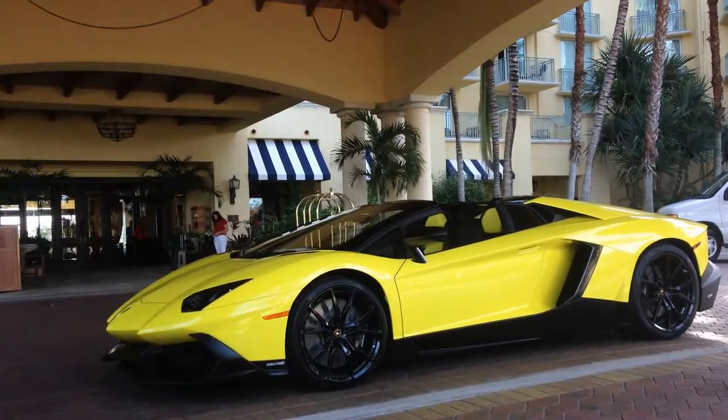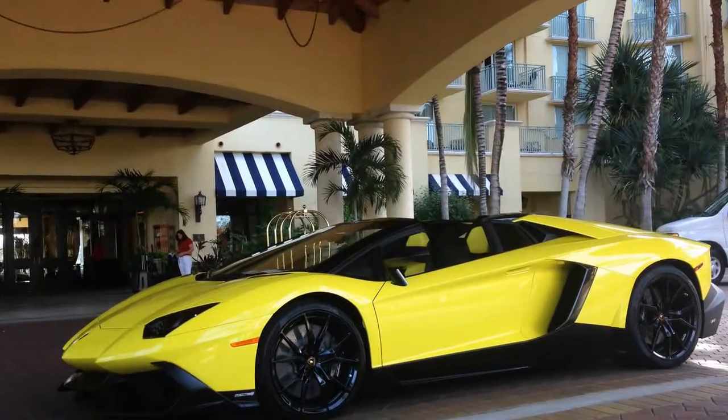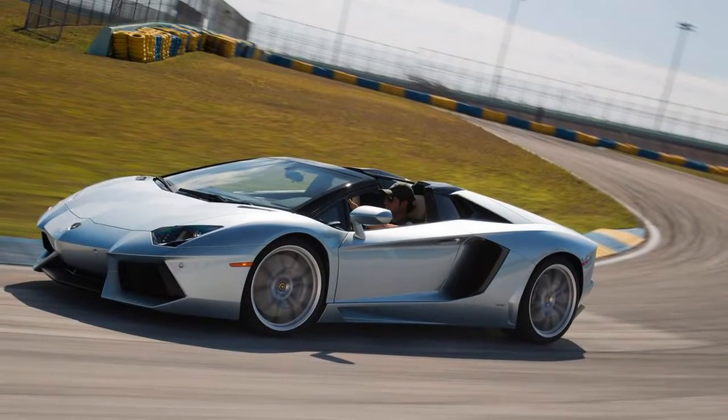This is a true supercar legend in the making, which combines the tradition of the Lamborghini brand with a level of innovation which takes the house of the raging bull to hitherto unexplored territory.